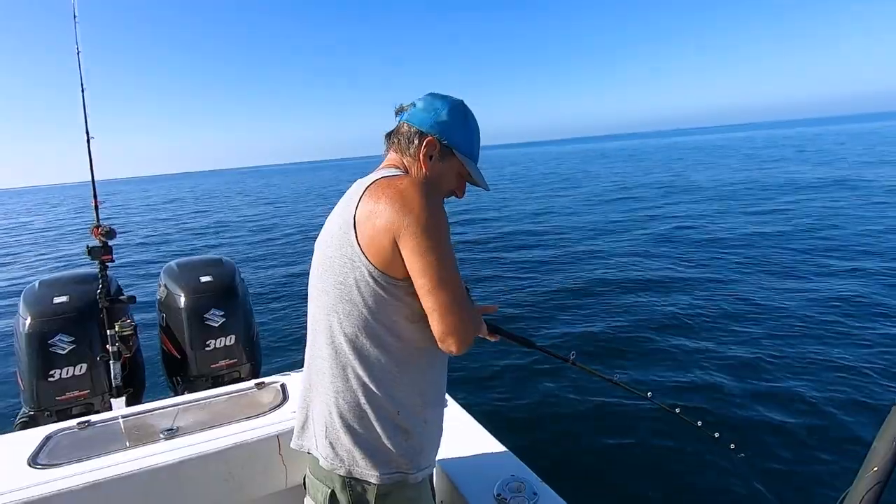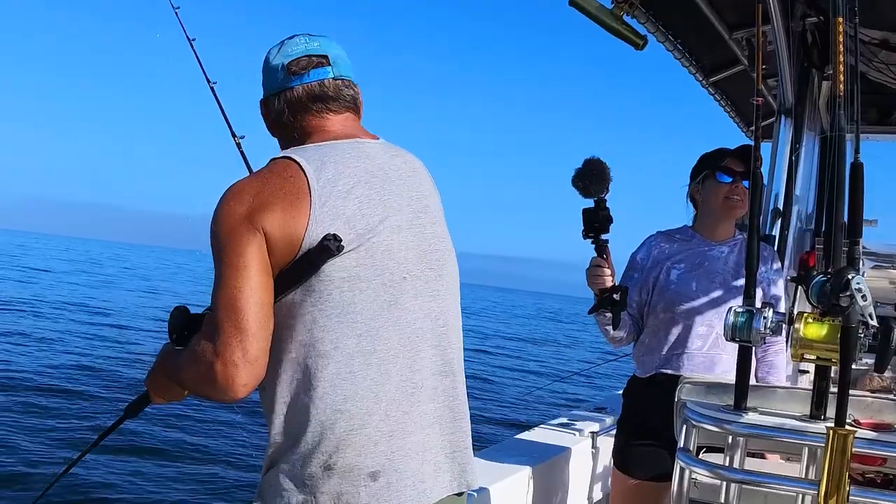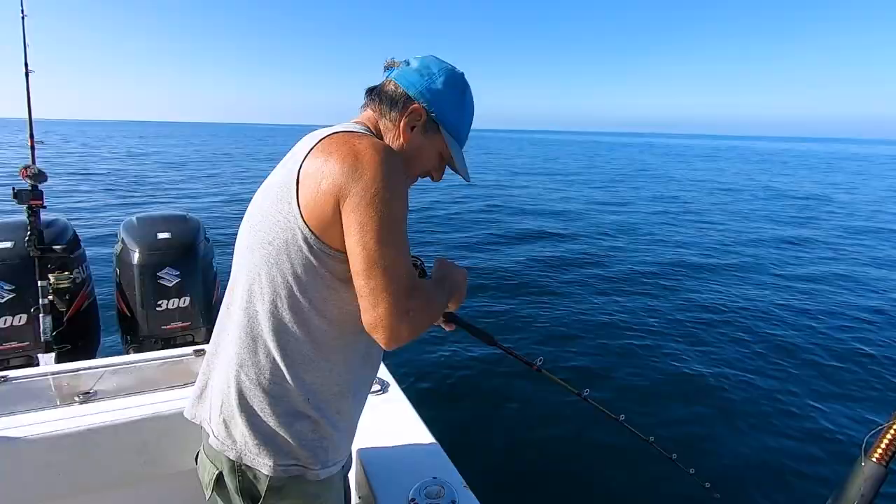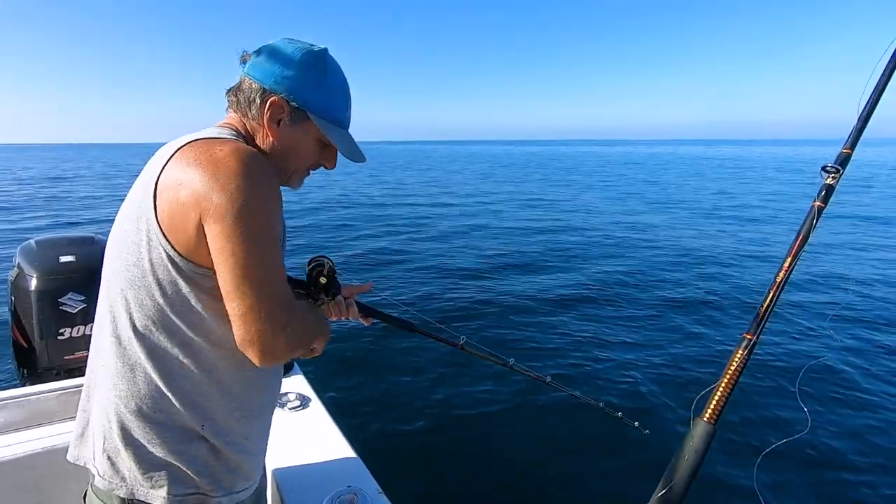Some little fish - little fish never get away. If he got away, it wasn't a keeper. Yeah, the little baby. There was a release - this looks like a sea bass here.